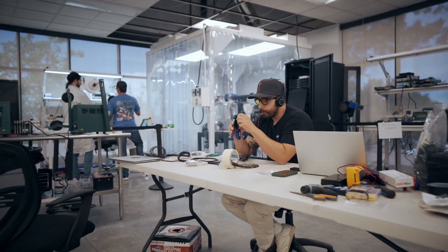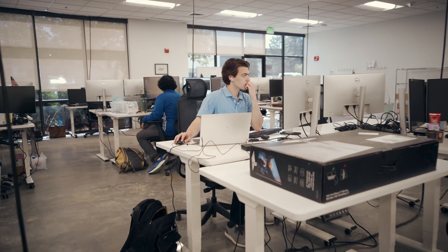Gravity Works isn't simply a satellite manufacturing facility. It's also the processes, our design philosophy, and it's our people. Gravity Works is going to be like no other aerospace factory that anyone has ever seen.